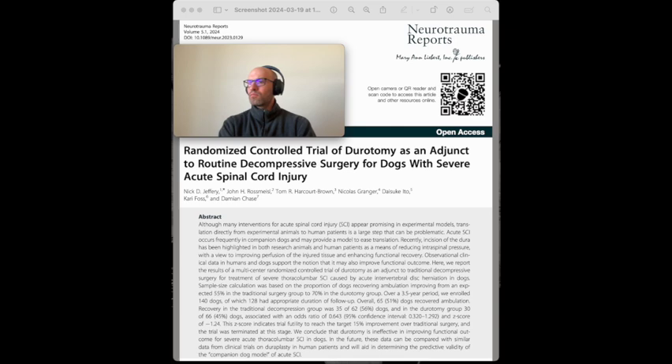The proportion of dogs that recovered following traditional surgery alone was 56% (35 out of 62), versus dorotomy at 45% (30 out of 66), both within the range reported previously. Logistic regression showed an unadjusted odds ratio for recovery of 0.643 (95% CI: 0.320–1.292) and a Z-score of 1.24 for dorotomy versus traditional surgery alone. An interim analysis was conducted at the one-third recruitment mark due to the SARS-CoV-2 pandemic disrupting services. The raw data indicated that dorotomy had slightly worse outcomes than traditional surgery. The Z-score of 1.24 was less than the futility bound of 0.025, indicating no significant difference between the benefits of dorotomy and traditional surgery. Therefore, the trial was terminated at this stage.